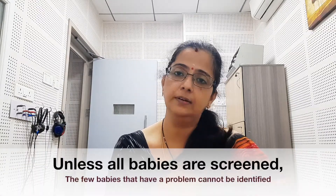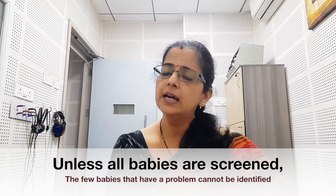Next comes the question of why do we need to do this test. The incidence of hearing loss in India is about 5 to 6 per thousand. So when it is just 5 to 6 per thousand, why is it that we say all children need to undergo this test? A couple of reasons.